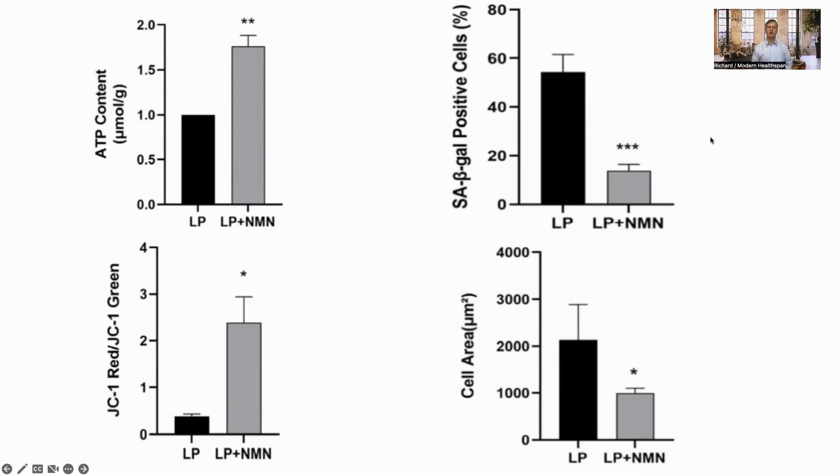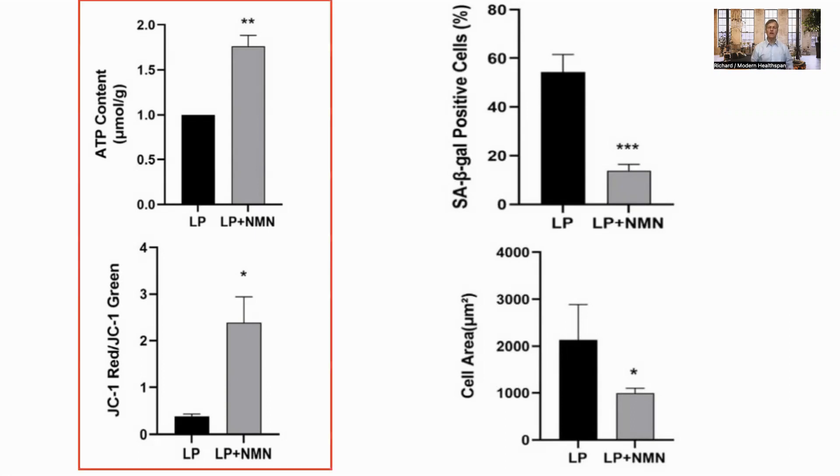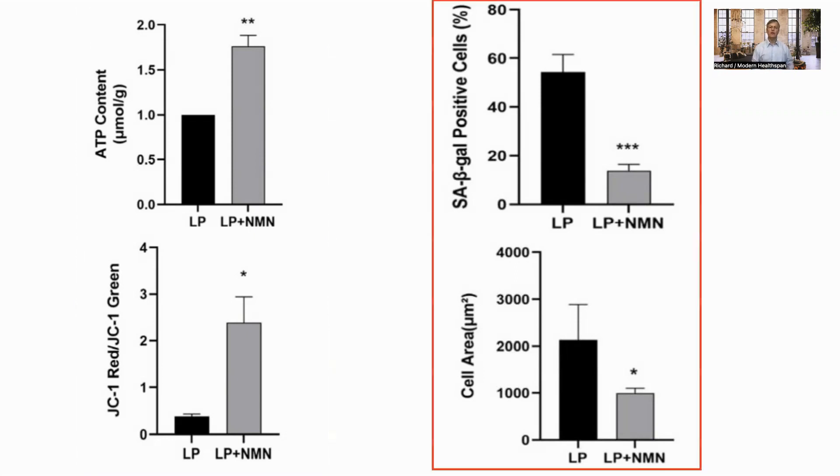In the next experiment, they added a 100 micromolar NMN solution to the late passage cells. They saw an improvement in mitochondrial health, from an increase in ATP generation, and in the lower graph, an increase in the mitochondrial membrane potential, a key factor in the generation of ATP, and a reduction in the level of senescence, as shown by reduced SA-beta-gal and better cell morphology.